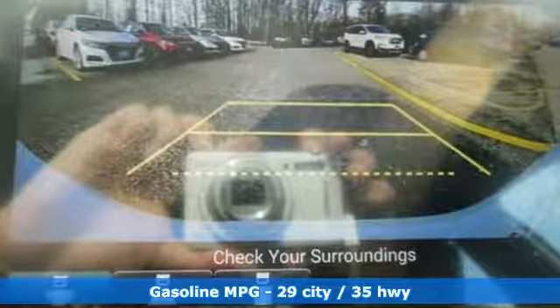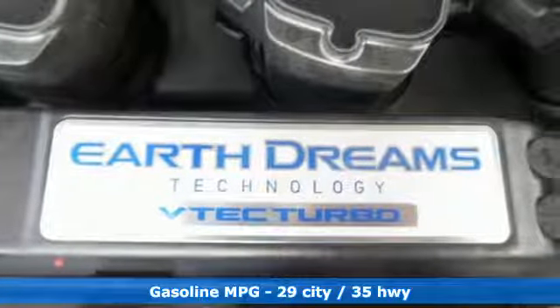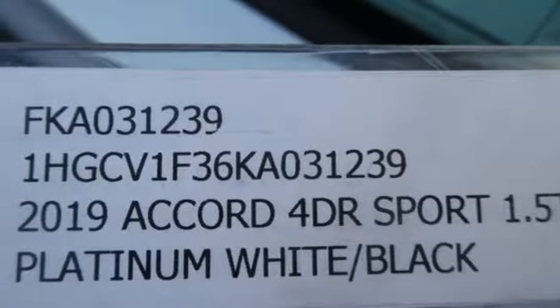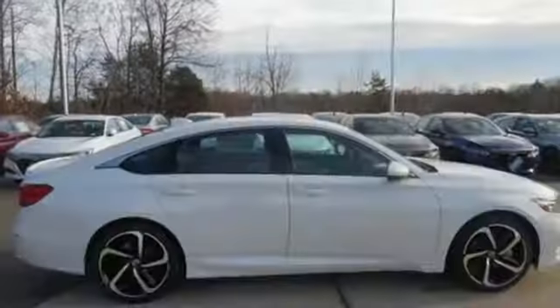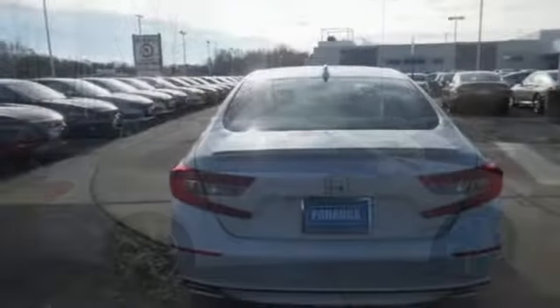And it comes with all the amenities you need: streaming audio, wireless phone connectivity, dual zone climate control, push-button start, leather steering wheel, continuously variable automatic transmission, aluminum wheels, gas pressurized shocks, and a turbo inline four-cylinder engine.